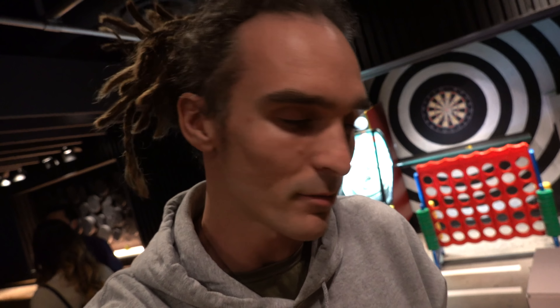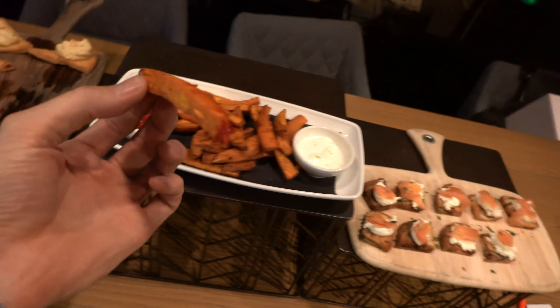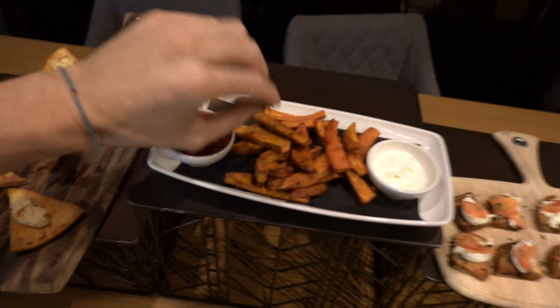We've arrived. First things first — I found the food. There's hummus, a little avocado thing, some sweet potato fries. Me and BC found a pool table so we're going to play over there.